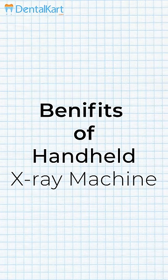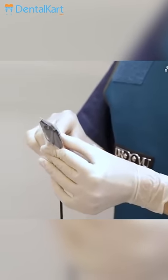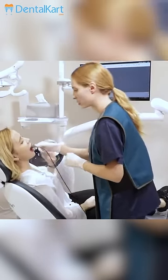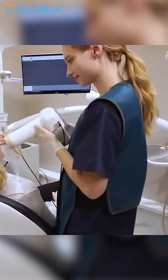Benefits of Handheld X-ray Machine. It is compact and portable. A handheld X-ray machine speeds up the X-ray process as it is quicker than a conventional X-ray machine. It is comparatively much safer as it scatters less radiation.